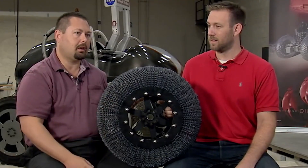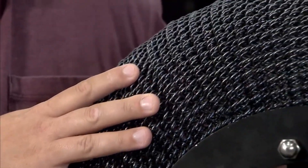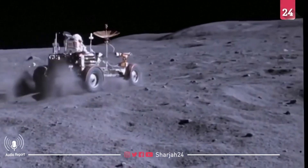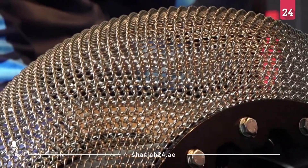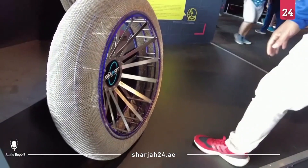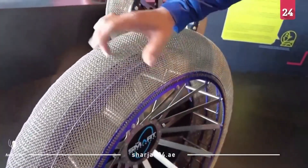NASA Smart Airless Wheels. NASA's Smart Airless Wheels represent a groundbreaking innovation in tire technology, designed to withstand the extreme conditions of extraterrestrial terrains while offering potential applications on Earth. Developed initially for lunar and Martian exploration, these wheels are constructed using advanced shape memory alloys, enabling them to deform under pressure and return to their original shape without permanent damage.